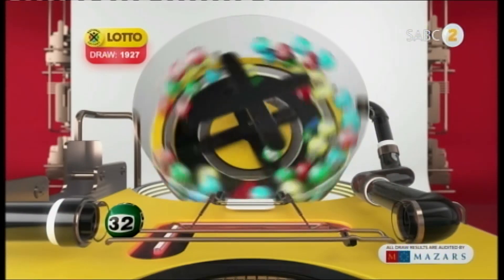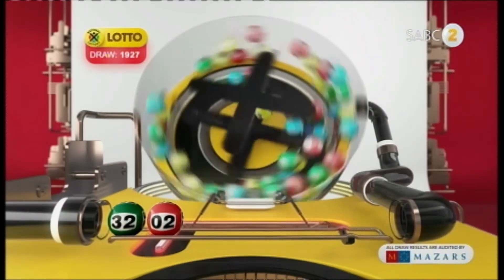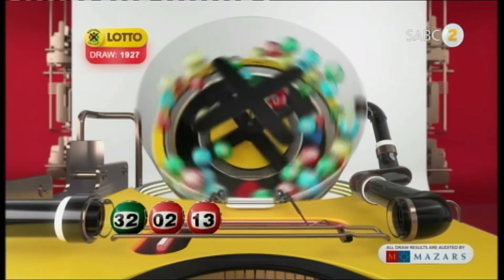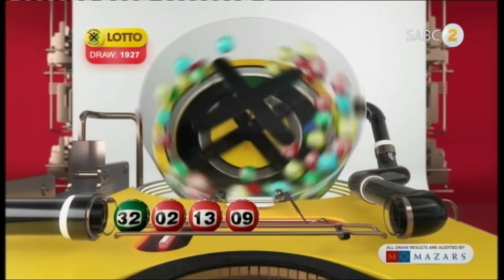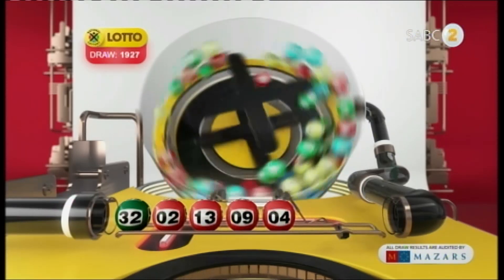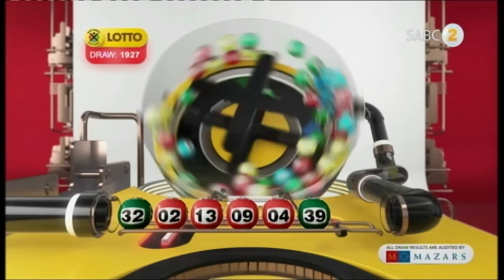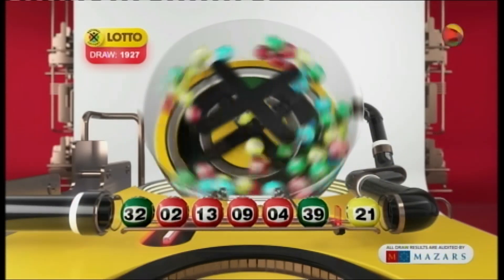32... 2... 13... 9... 4... 39... And the bonus ball is 21.